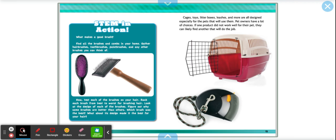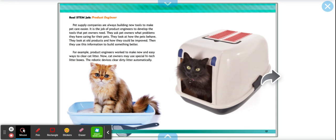Cages, toys, litter boxes, leashes, and more are all designed especially for the pets that will use them. Pet owners have a lot of choices. If one product did not work well for their pet, they can likely find another. Real STEM job: product engineer. Pet supply companies are always building new tools to make pet care easier. It's the job of a product engineer to develop tools that pet owners need — asking what problems owners have, how pets behave, and how old products can improve. For example, engineers now make high-tech robotic litter boxes that clean dirty litter automatically.